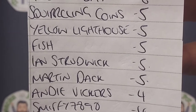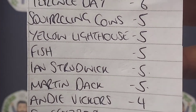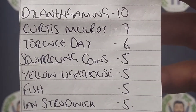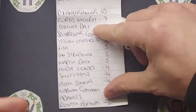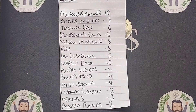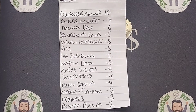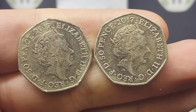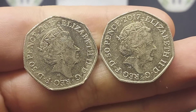The overall leaderboard: Renetta's on two; Adam and Norman on three; Alan Jenkins on four with Smithy and Andy Vickers; Martin Dack, Ian Strudwick, Fish, Yellow, Lighthouse, and Squirrelling Coins all on five. Terence Day is in third on six. Curtis McElroy on an amazing seven. But Dylan64Gaming — 10 out of 12. I was probably not very fair with the two alphabet coins, but when it comes to the 50p's, he's 100% — 10 out of 10 — which is truly incredible.